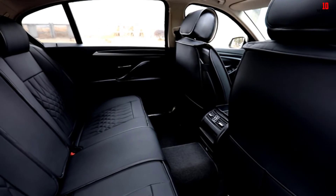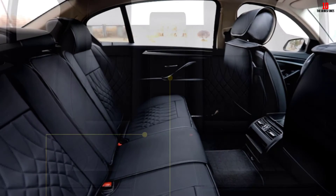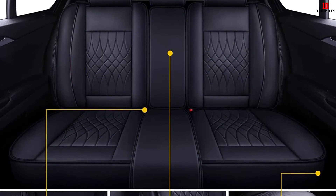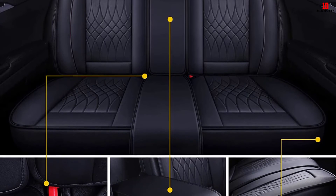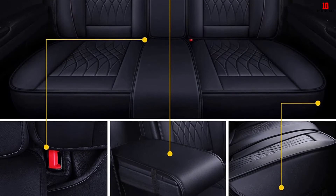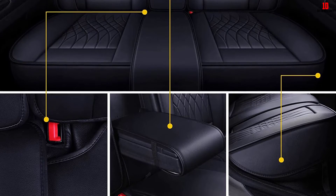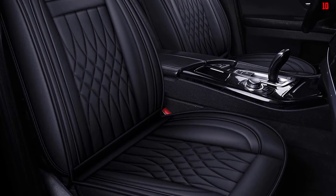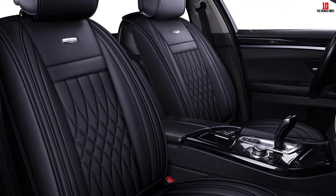While these seat covers fit most SUV and CUV setups, it's best to check compatibility with your vehicle. Provided it fits, you can place them easily with the help of the included user manual. These covers resist scratches and fading, making them an attractive and long-lasting solution.